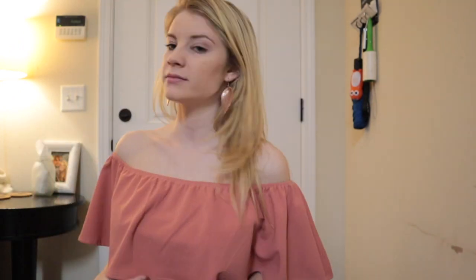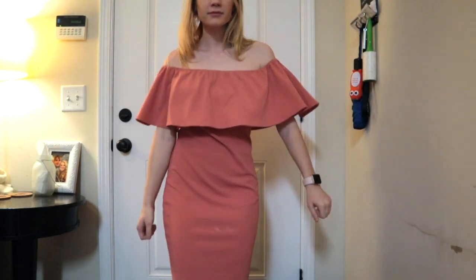This dress was $1.49 and I love this color. Again I'm super pale so don't let that take away from the dress. It is a little bit big on me but we'll get it fixed.